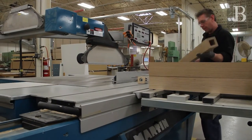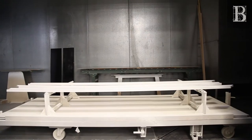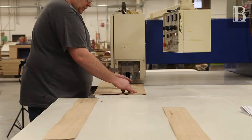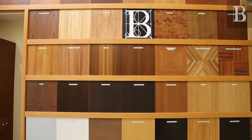The manufacturing process is where a project begins to take form. Our state-of-the-art equipment is used to meticulously craft each piece of your design. We produce our own veneer panels, which allows us to balance the grain, cut, texture, and color, to bring out the characteristic beauty of each wood species.